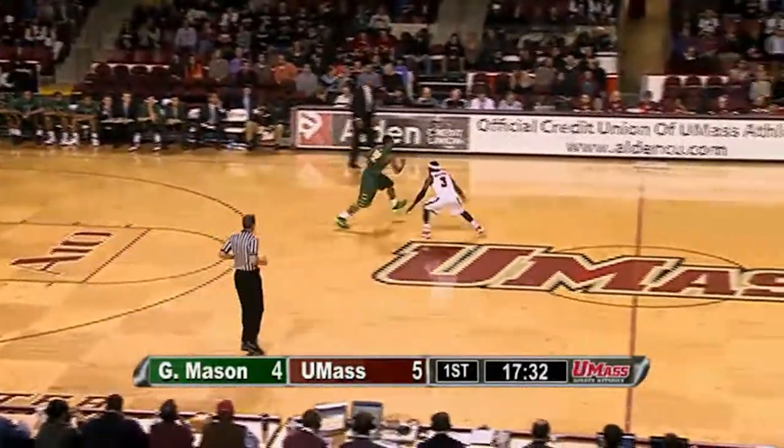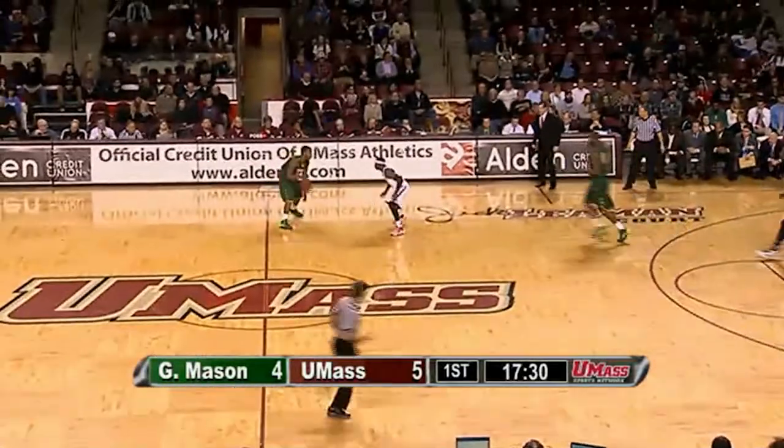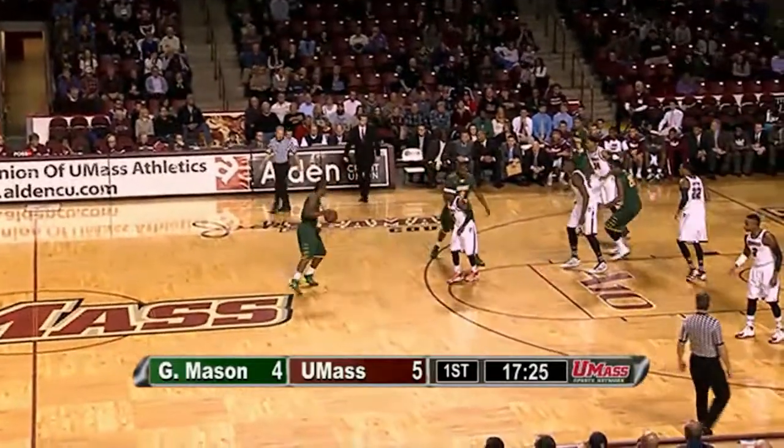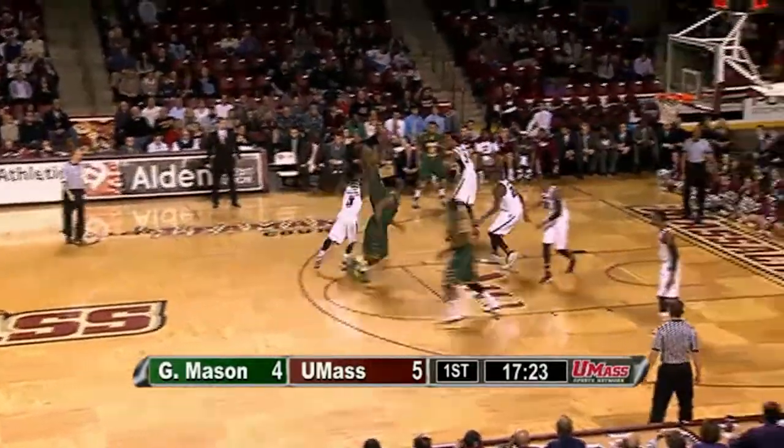Putney now with his feet set, takes a while to let it go — but Chaz, a nice extra pass. Could have taken a quick one on the left wing, but hit his teammate right at the top of the key. Putney makes it 5-4 Minutemen.